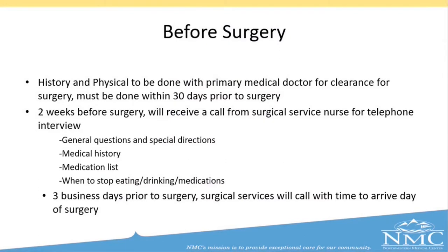It is required that you have a history and physical done with your primary medical doctor for clearance for surgery. This history and physical must be done within 30 days prior to your surgery date. Two weeks before surgery, you will receive a phone call from a nurse in our surgical services department. During that phone call, they will review general questions and special directions, medical history, your medication list, and when you should stop eating, drinking, and certain medications. Three business days prior to surgery, you will receive a phone call from surgical services with the time of arrival for your day of surgery.